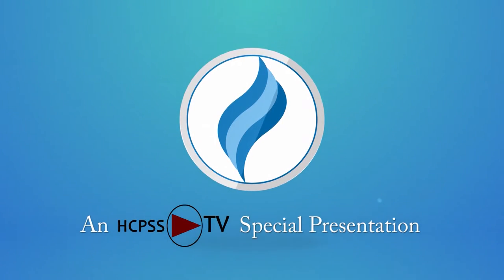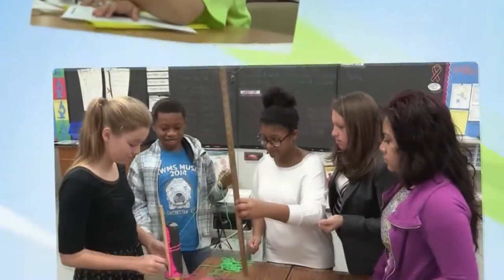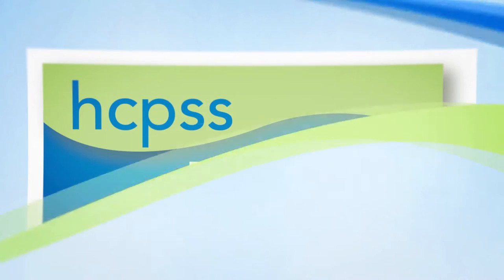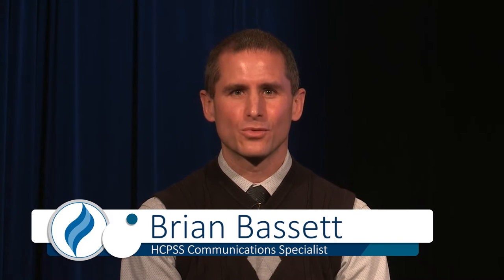The following is an HCPSS-TV special presentation. I'm Brian Bassett with the Howard County Public School System. Welcome to HCPSS Insight. Today we're going to discuss the Career and Technology Education offerings in our schools, particularly those offered in the Applications and Research Laboratory.